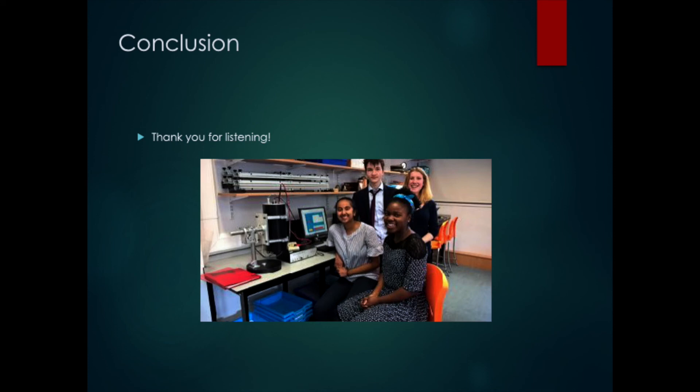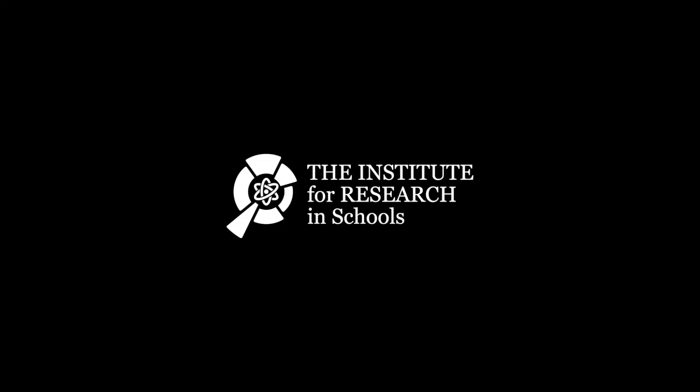Thank you all for listening. We would like to thank our physics teachers, in particular Dr. Colony, for helping us, and also thank you to Becky Parker and everyone who organised this today for letting us present our research. Thank you very much.